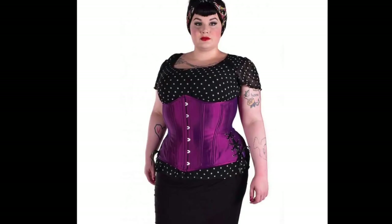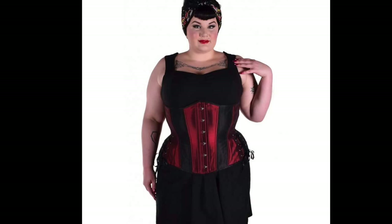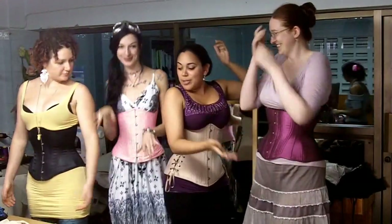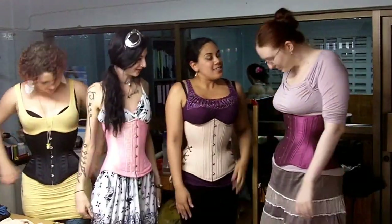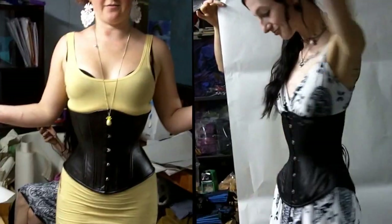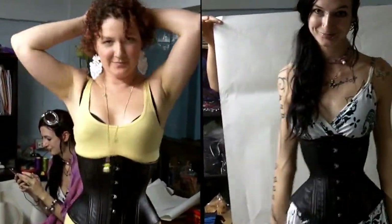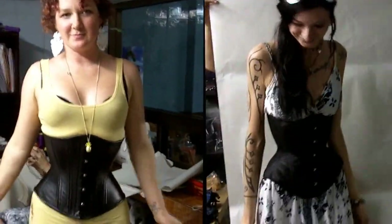We also tested the corsets in size 18 and also up to 32, 34, and 36 on various other people, so we could see how the pattern grading worked for larger and smaller body types. I believe this model is wearing a size 34 corset, and this one is a size 18. On one of the days, Miss Nam and Miss Bunny got to visit the factory — I've met them through Penny Underbust — so they got to try on some corsets as well. Miss Nam wears around a size 24, so she got to try on the master samples, and Miss Bunny wears a size 18, so this is what it looks like on her.